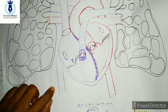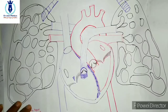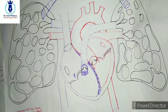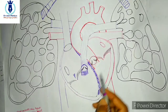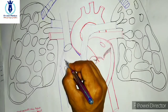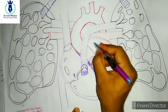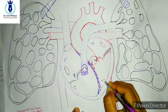The blood always moves in one direction — this is due to the valves. There are a total of 4 valves. I will tell you their locations. This is the expected diagram of the heart. This is your heart with four chambers — the right atrium chamber, the right ventricle chamber, the left atrium chamber, and the left ventricle chamber.